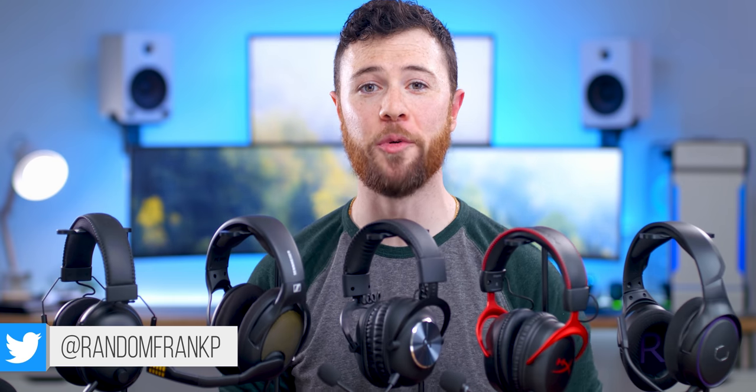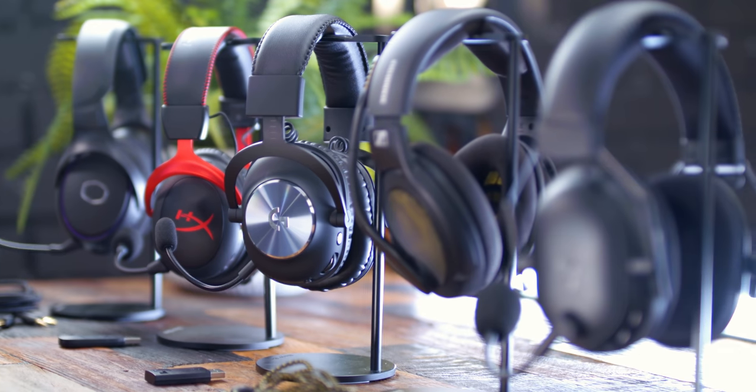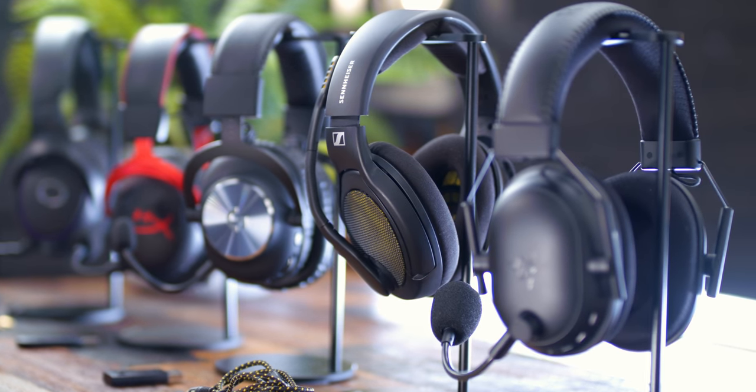What's up guys, I'm RandomFrankP, and today we're going to be going over my top 5 gaming headsets of 2020, plus a few honorable mentions, so you can see which I think are the best of the best that came out this year. For each one, we'll go over them in detail, talk about all the stuff you're going to want to know, but I'll do the mic tests at the end.